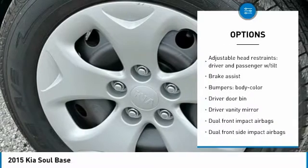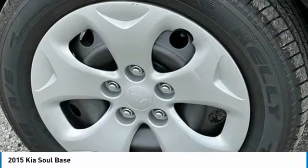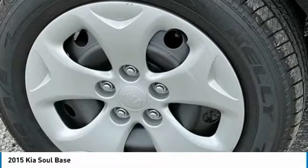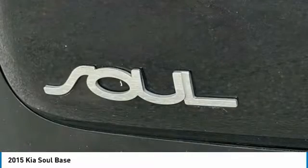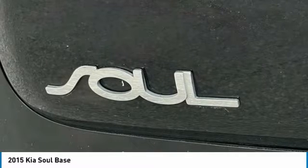4-wheel disc brakes, 6 speakers, 6-way adjustable driver's seat, ABS brakes, air conditioning, AM-FM radio, Sirius XM, brake assist, body-color bumpers.